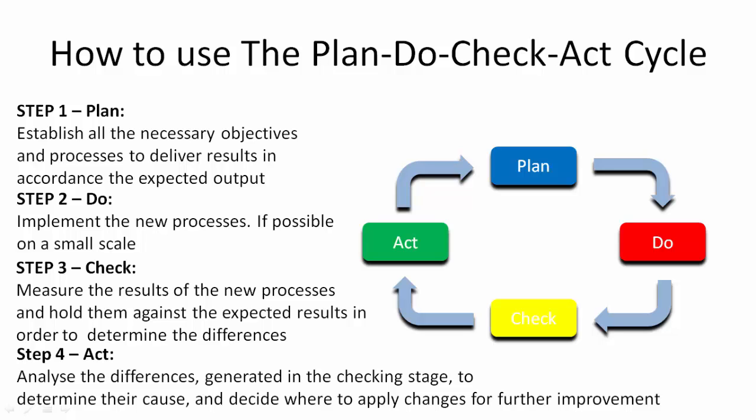Afterwards, the process starts all over again and you are back at the planning stage. This is how you use the Plan-Do-Check-Act cycle. Please visit our website pmknowledgehearing.com for free resources in project management. And for more project management videos, please subscribe. Thank you for watching.